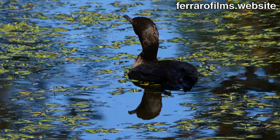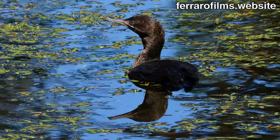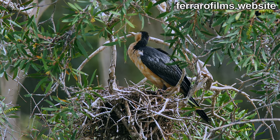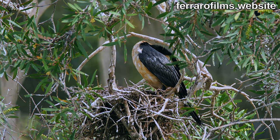The little black cormorant is alert in a pond, looking in all directions prior to diving. A little pied cormorant is perched on the nest's edge, preening.